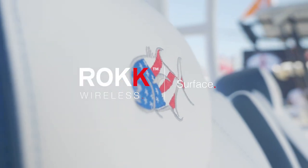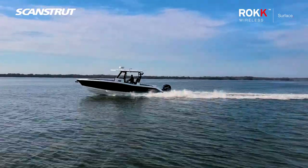My name is Nick Ingalls. I'm the Vice President of Product Development for Cravall Boats, and this is our new 33 CSF, which stands for Cravall Sportfish.